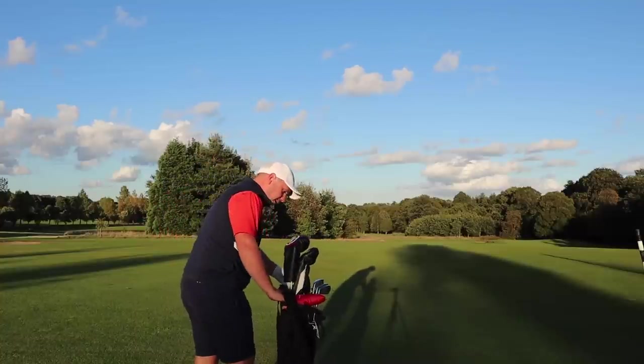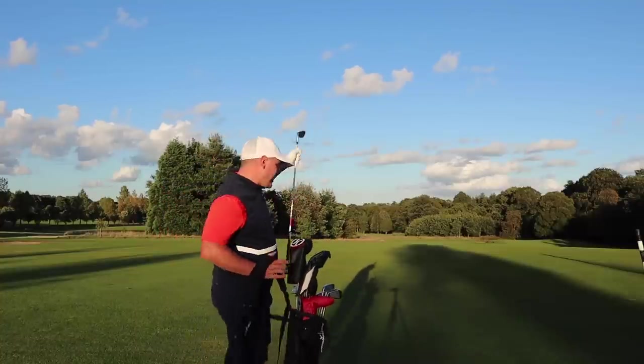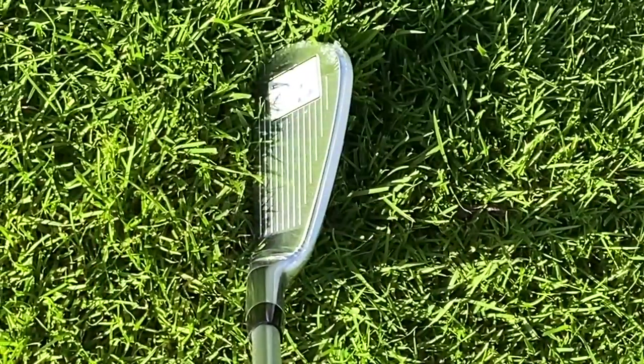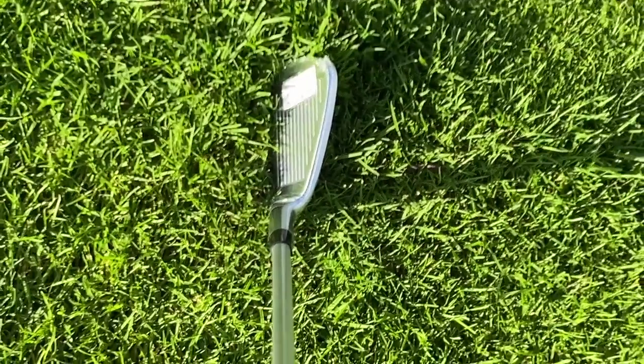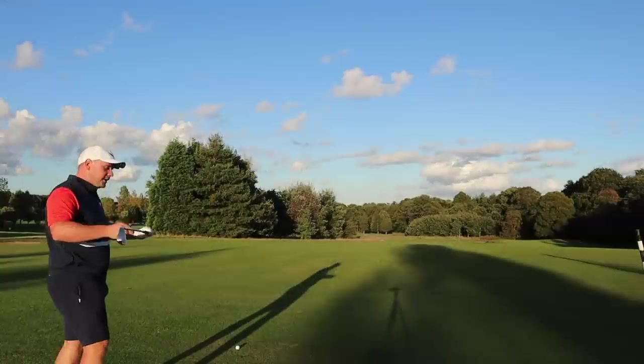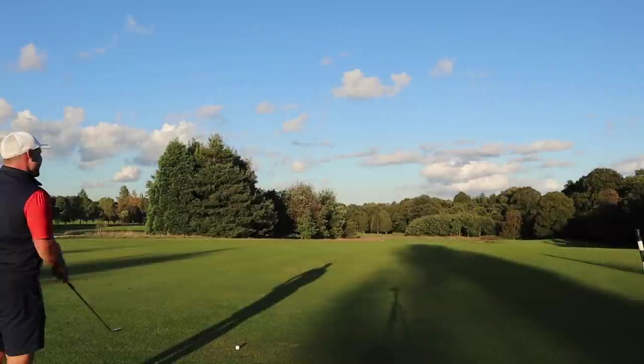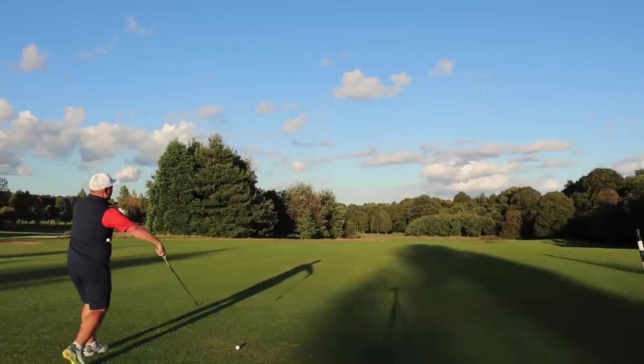The 101 irons that I tested earlier this year were fantastic — they would rival the P790s, rival the Ping i500s, all those high-end expensive clubs. Right, we've got 150 yards here, I'm going to go with a little 9-iron. These just look so good for the price. If you've not seen the review video, we also have KBS taper shafts and Lamkin cross-line grips — it doesn't get much better.